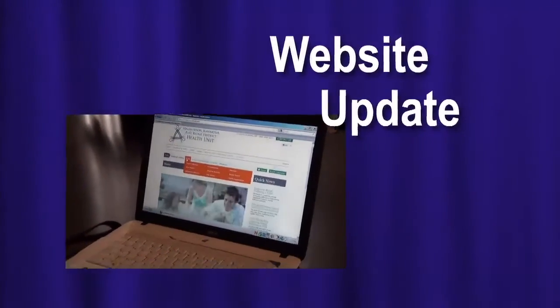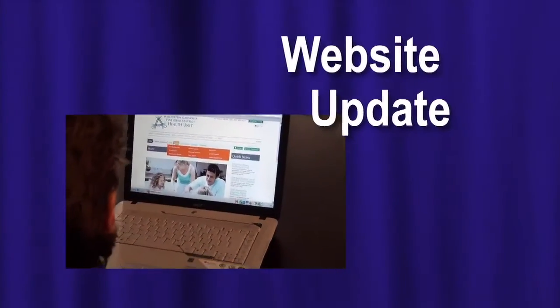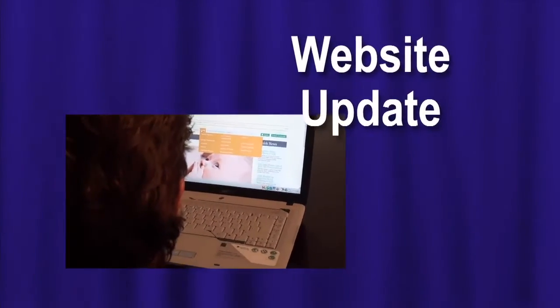Our new website is up and running. It's ready to serve up information you can use. We know that people are looking for health information online, so come check us out. We've refreshed our website and we know we have local information that will be of interest to you.